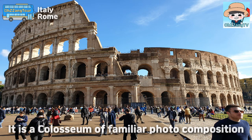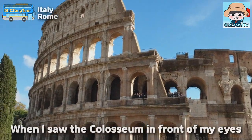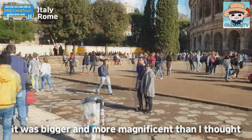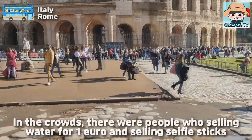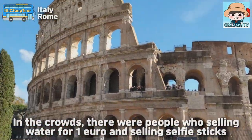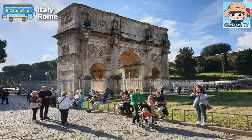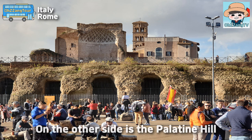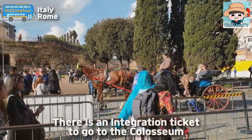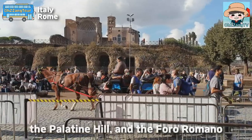It's the Colosseum in a familiar photo composition. When I saw the Colosseum in front of my eyes, it was bigger and more magnificent than I thought. In the crowds, there were people selling water for 1 euro and selling selfie sticks. Next, it is the Arch of Constantine. On the other side is the Palatine Hill. There is an integrated ticket to go to the Colosseum, the Palatine Hill, and the Foro Romano.